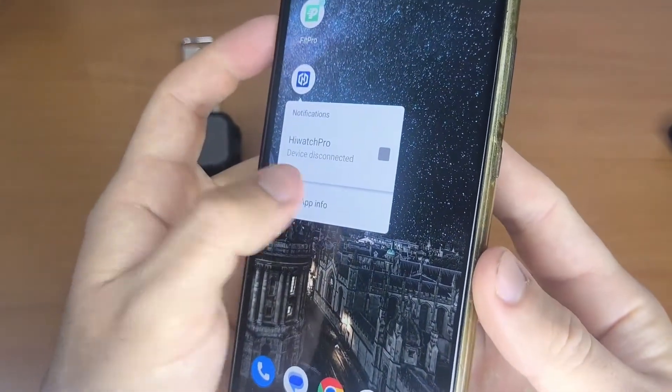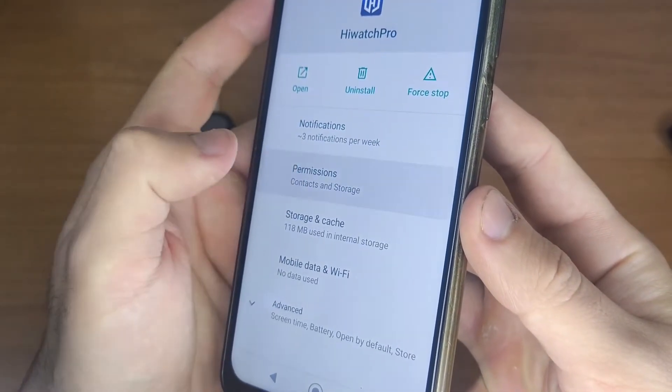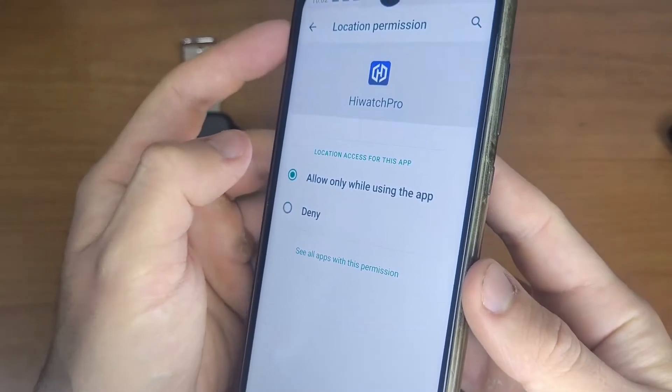Make sure your watch is connected to the app. To do this, you need to enable location permission. Press the app icon, select app info, go to permissions, and enable location.